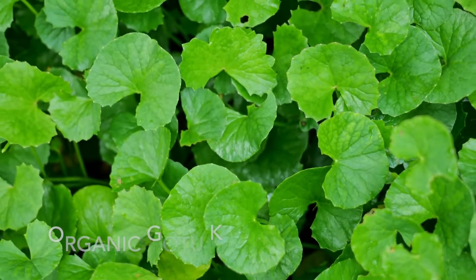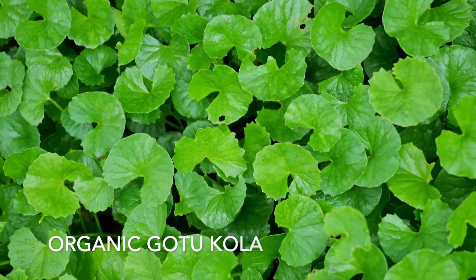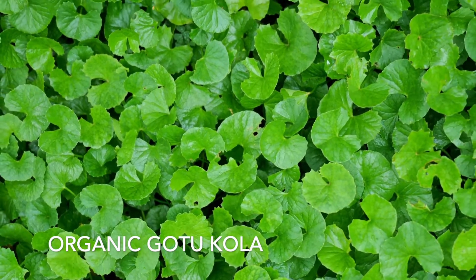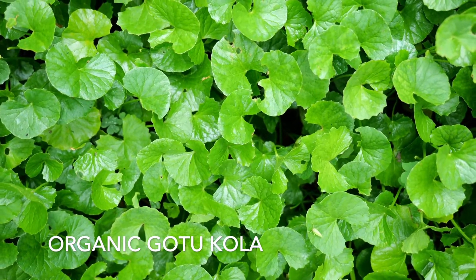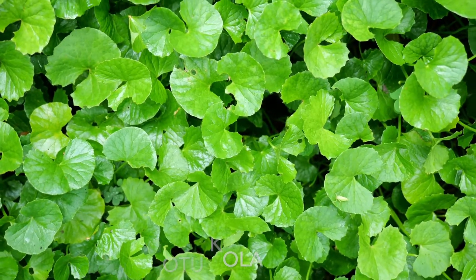These green leaves belong to organic gotu cola. Gotu cola is being widely studied for its abilities to boost cognitive function. Current studies are working on finding out if gotu cola has the ability to help reverse effects of Alzheimer's and dementia, but currently drinking gotu cola has shown to improve brain health throughout the young and the old.